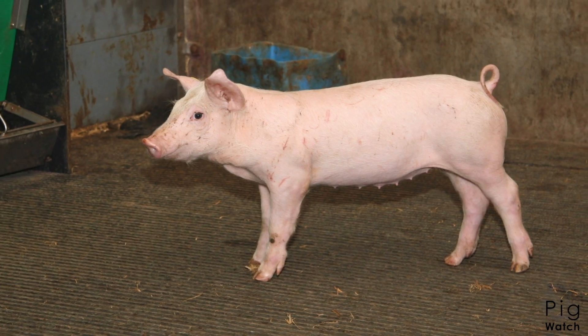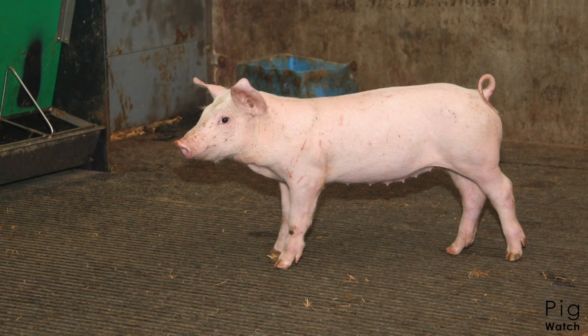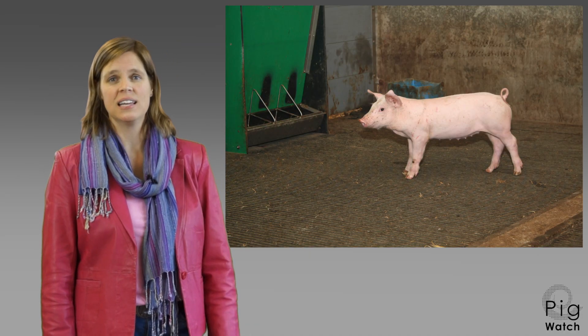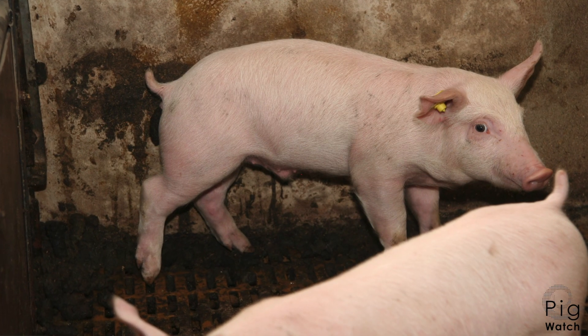This pig here looks very healthy and satisfied. Tail up, head up, ears forward, pink skin and active eyes. We look at the whole animal.